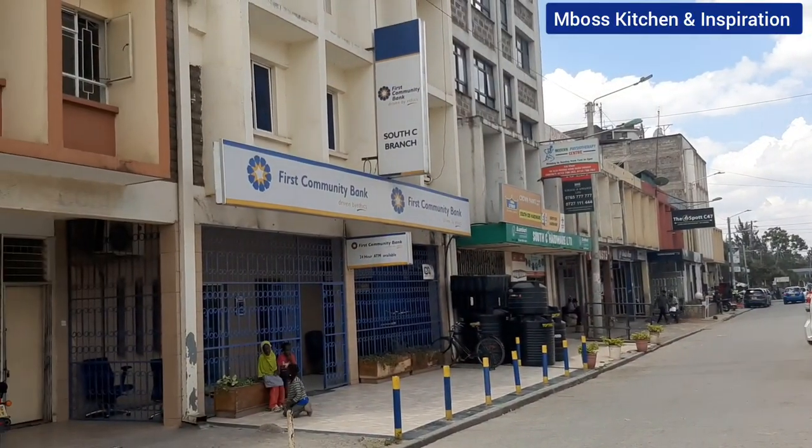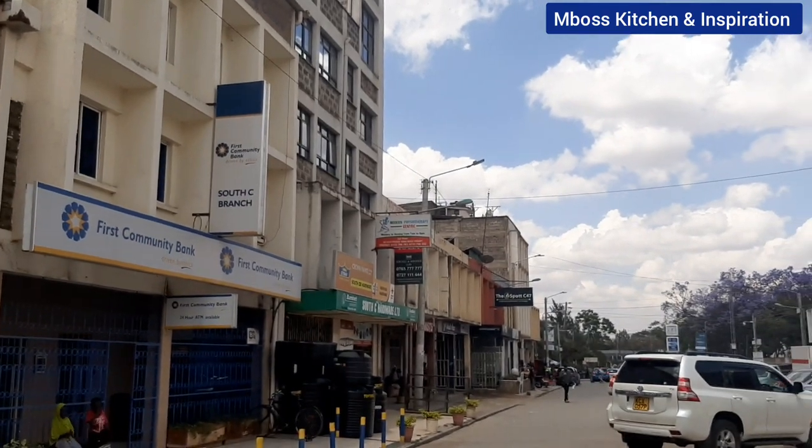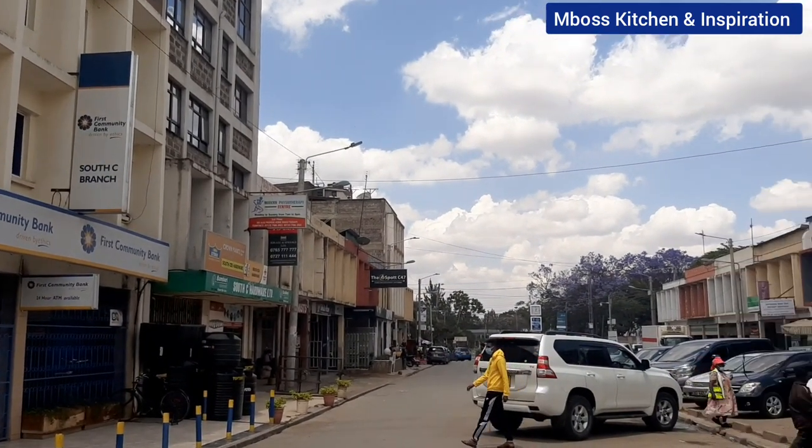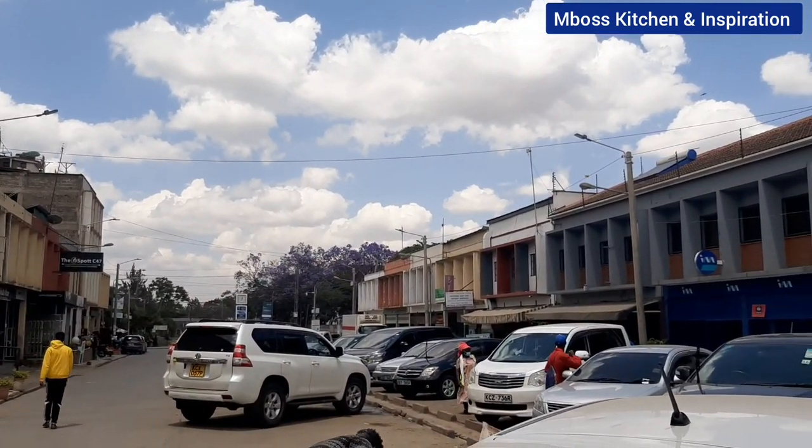Welcome back to my channel. Today I'm in South Sea — I want to show you how South Sea looks like. I'm here in the shopping center. I'm going to show you around, so stay tuned. Let's see how South Sea looks like. This is South Sea Shopping Center — I'm able to capture the whole shopping center because I'm on the farthest side of it.